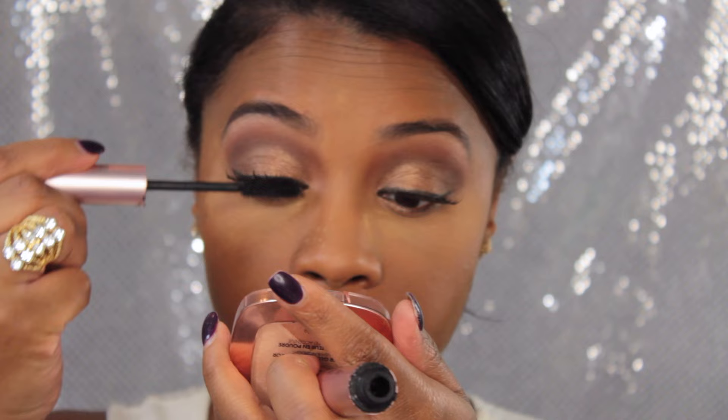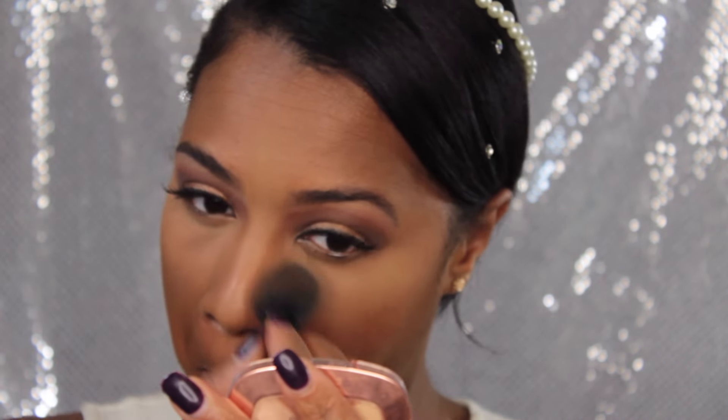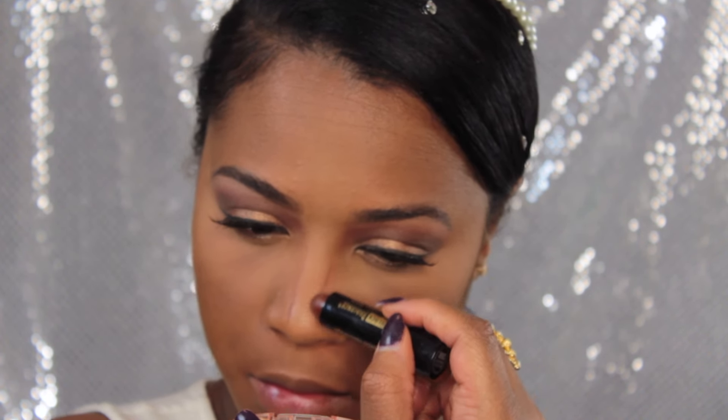I went in with my L'Oreal LUMI to highlight my brow area. Now I'm using my Too Faced Better Than Sex mascara to blend my natural lashes into the Laflare lashes. Then I'm dusting away the baked Sacha Buttercup powder.